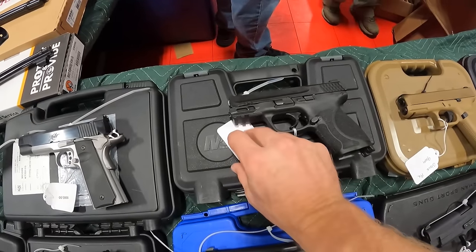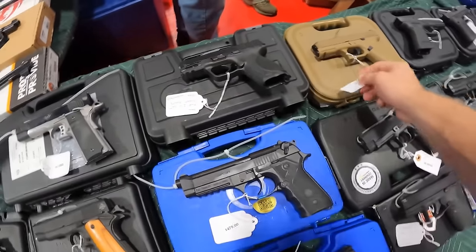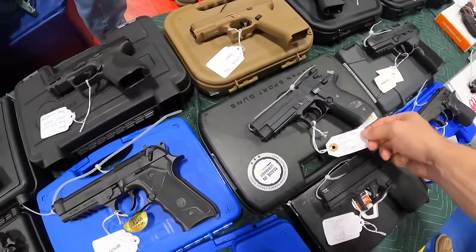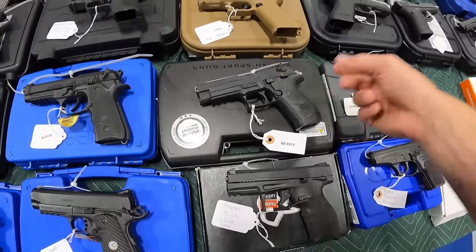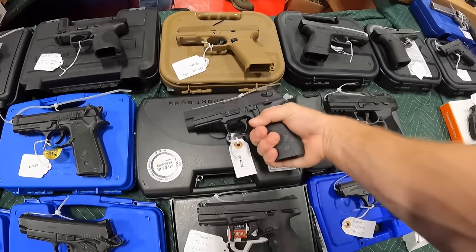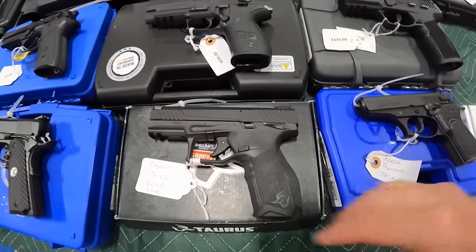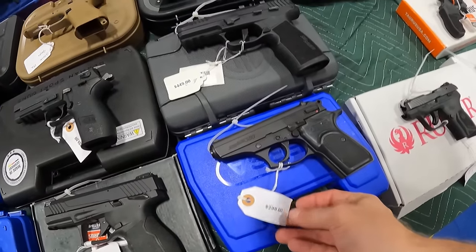Got $550 running on this Smith & Wesson MP 2.0. We've got a Glock 19X running $640. We've got an ATI GSG Firefly in 22 long rifle at $260 — that's not a bad price. Taurus TX-22 22 long rifle at $320. Bursa Thunder 380 ACP at $300.